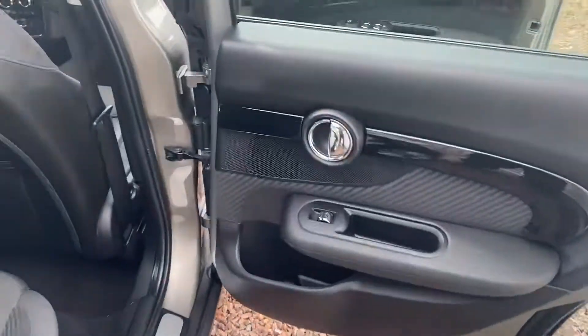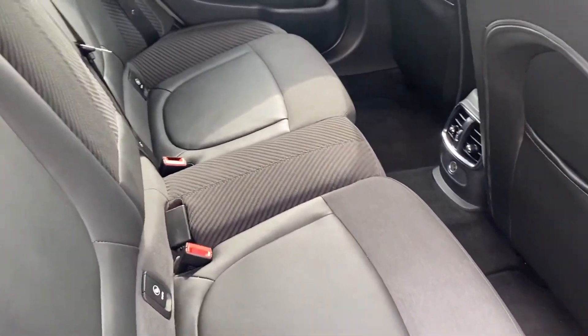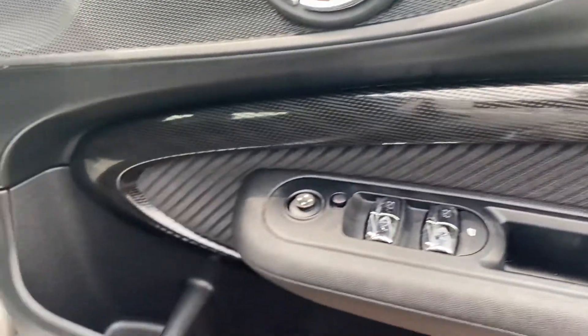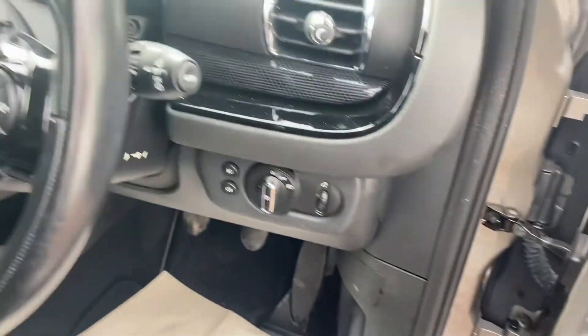Lovely interior with the half-leather chili pack corded effect, carpet mats, and lights throughout. Illuminated sill panels on the doors with electric windows, electric mirrors, auto wipers and lights.